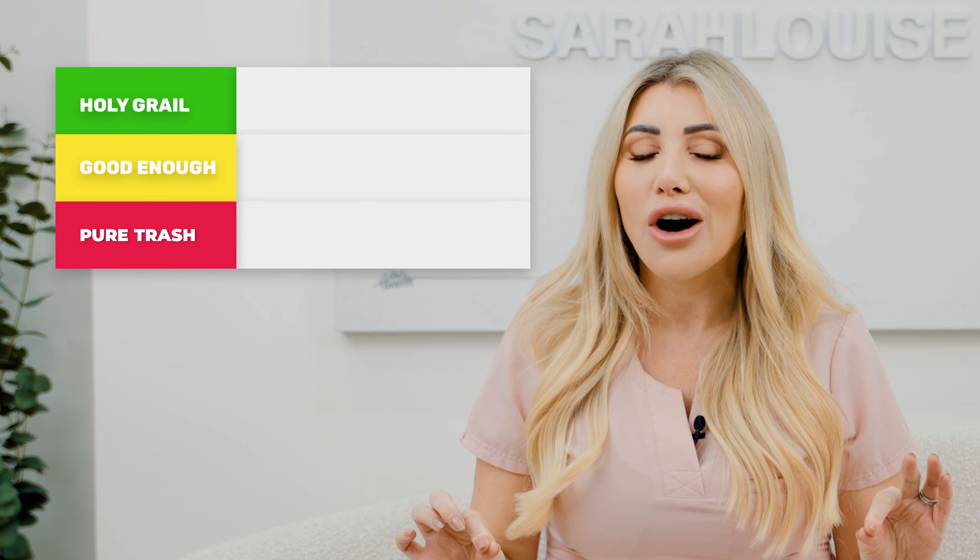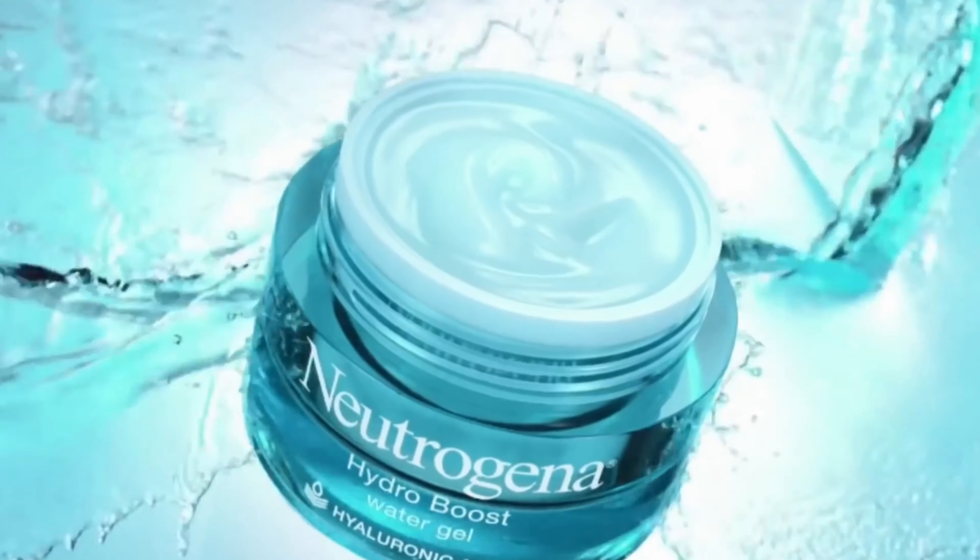I am actually going to place CeraVe in the holy grail.